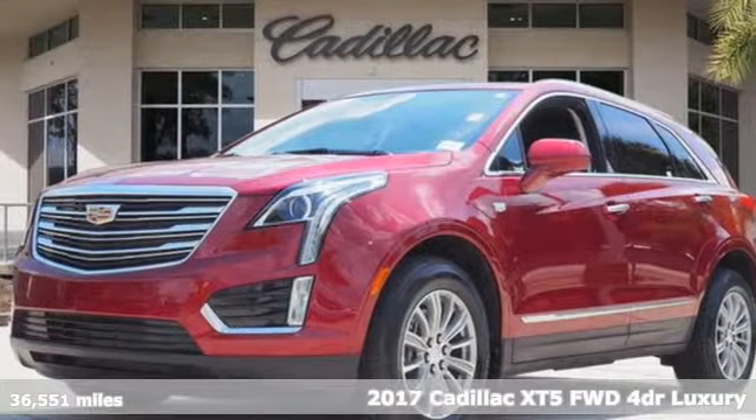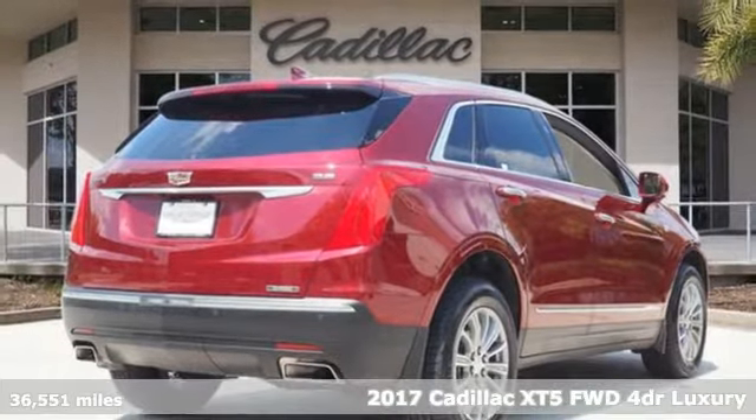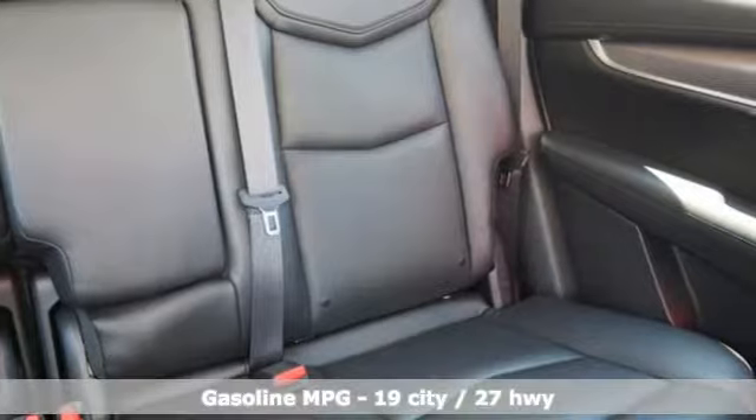It's a certified 2017 Cadillac XT5. Designed with your agenda in mind, this XT5 helps you get ahead while pampering you like it's your day off.